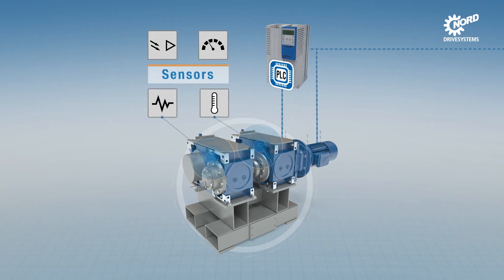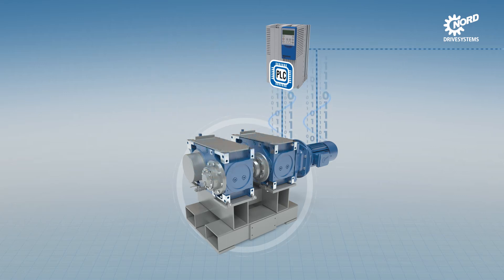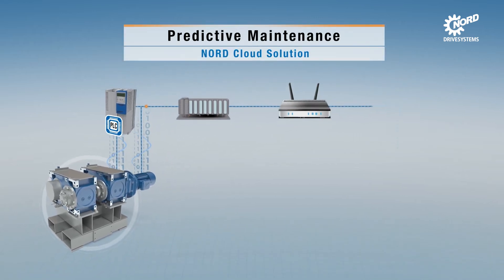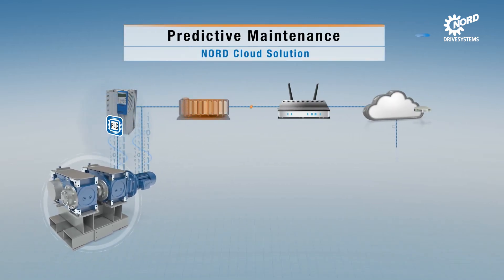Integration of other sensors, such as oil level monitoring, is also possible via the frequency inverter. The data are available for power and torque analysis, and are processed by the frequency inverter with an integrated PLC or are sent directly to a gateway.